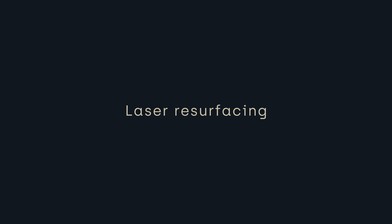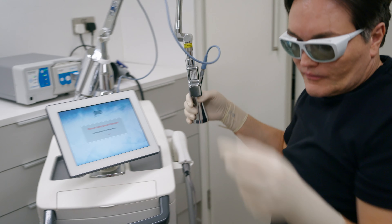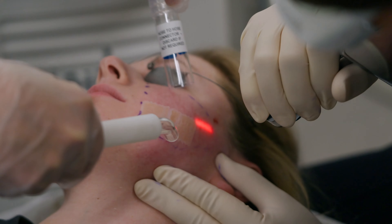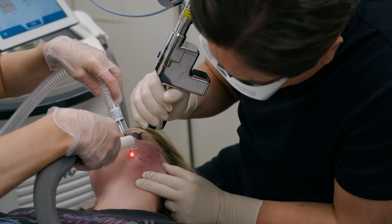When you're doing laser resurfacing for acne scarring, you can do the traditional full field ablation where you're taking off the entire surface of the skin. But when you do that, it limits the depth that you can go down to. You can easily peel down to two, three, four hundred microns at a push, but actually the depth of most acne scarring goes way deeper than that.